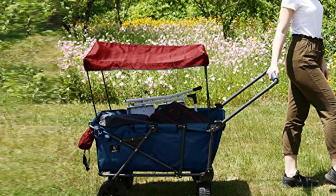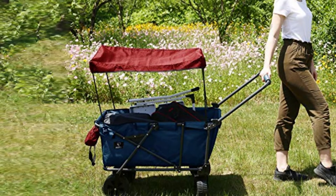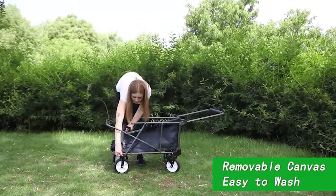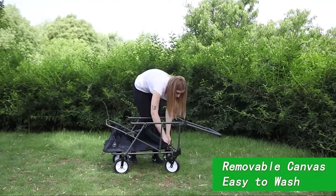In addition to the polyester, the heavy-duty metal frame gives the wagon impressive stability and strength. It can support up to 120 pounds without any damage, so you'll be able to bring just about everything you and your family need for a day on the beach.